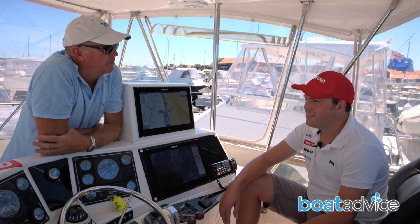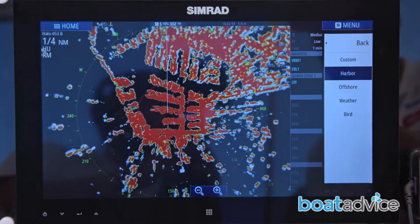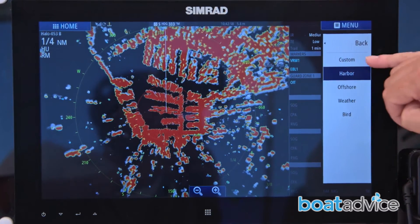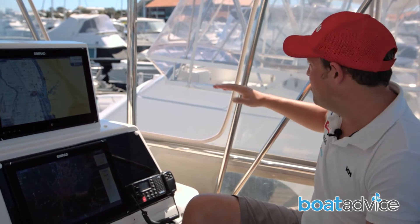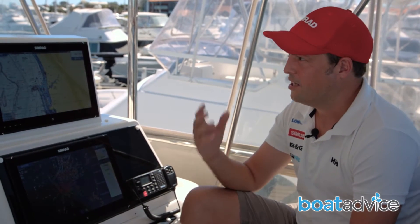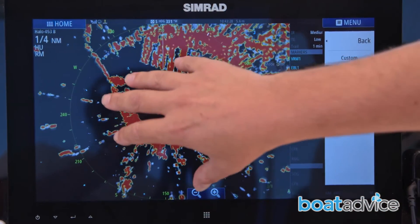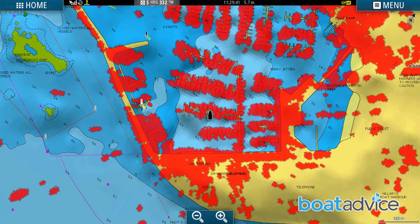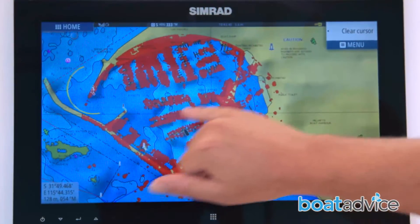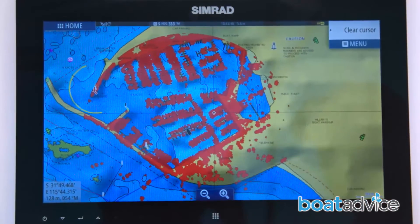We're sitting here in Hilary's Marina in the northern suburbs of Perth. With the harbour mode running, it cleans up all the interference — you get a lot of noise and returns from the many masts and other vessels in the marina. It just takes out that noise and allows you to see a clearer image on the screen. To really get an idea of what this is, look at the radar overlay on top of the chart — this is the Navionics chart we use to navigate — with all the radar image showing on top. I find that's the best way to understand the radar and really get an idea of what it's telling us.